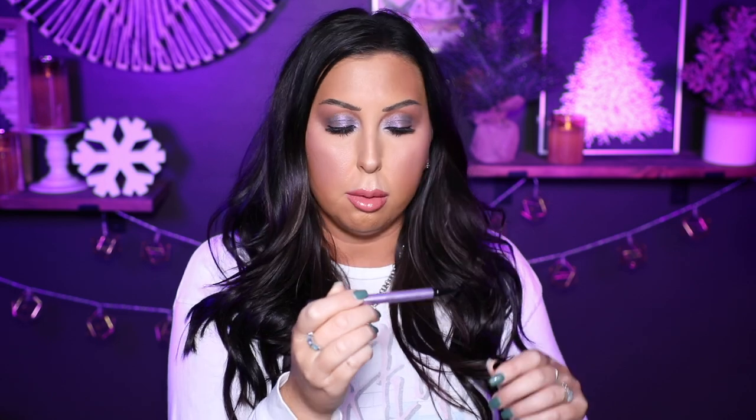I have three different brow products to share. First is the Urban Decay Brow Blade — this is my holy grail. There is a brush tip on one side; it's not a pen, it's a brush, and it's perfect for creating hair-like strokes up front. Then there is a precision brow pencil on the other side. I like brow pencils that are very tiny like this because I like to be precise when I'm filling in.